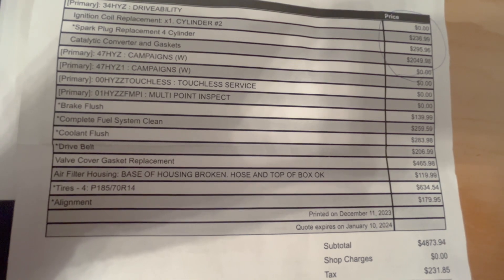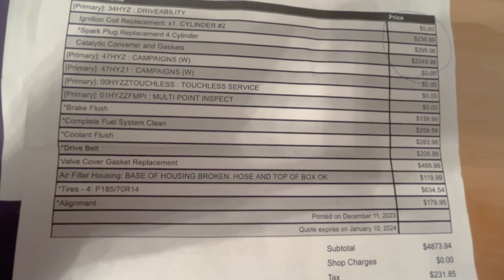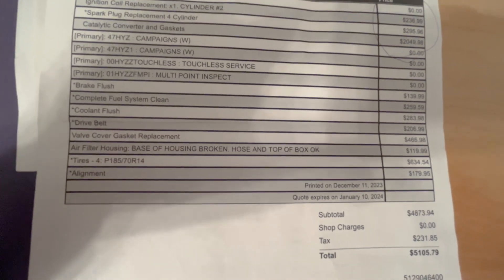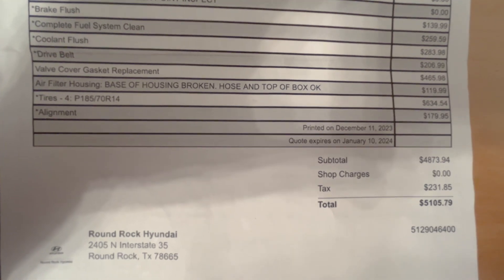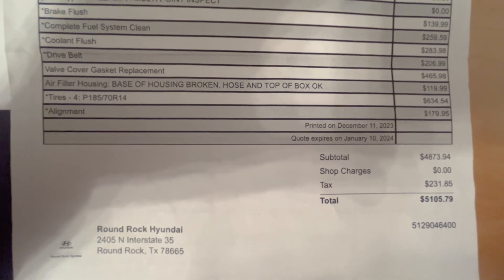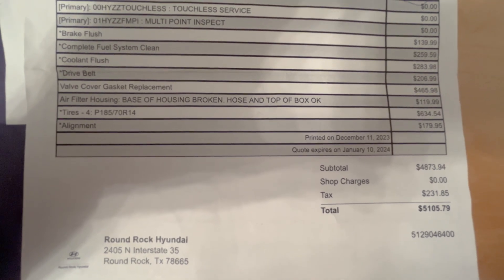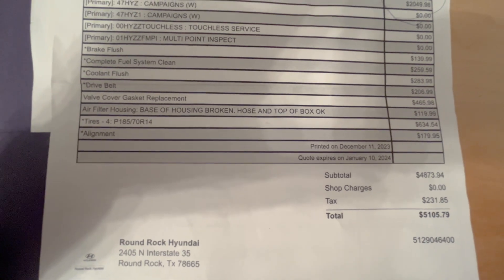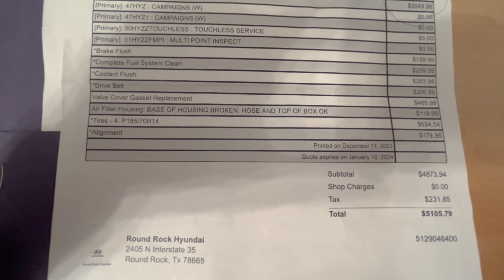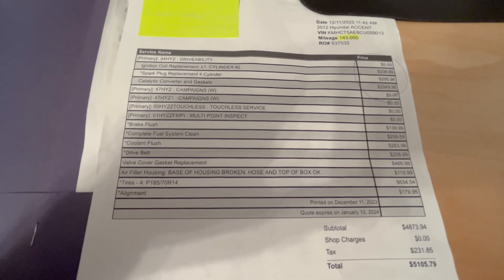You don't have to put Michelins on this car. Alignment is $180 — that's probably not a bad idea, but we'll see. Anyway, this is what the estimate came out to before they realized the timing chain was going to have to be done. I can't imagine how bad this estimate would have been with the timing chain on there. But we'll get it all taken care of — this car will live again.